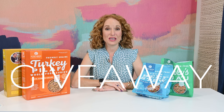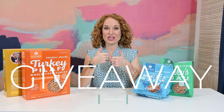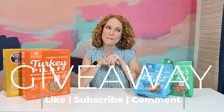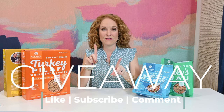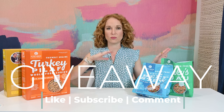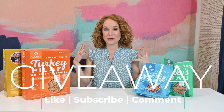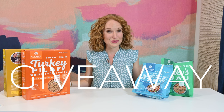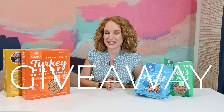I am so excited to say A Pup Above is going to give away one sampler pack to one of you guys. To enter to win, give this video a thumbs up, subscribe to the channel, and comment below your dog's name and if they have a favorite flavor — turkey, chicken, beef, or pork. I will pick one of the entries to win $151 worth of grain-free all-natural dog food. You must be over the age of 18 to enter and located in the United States.